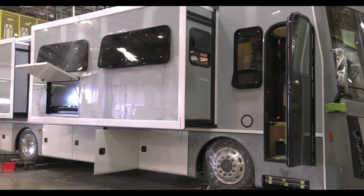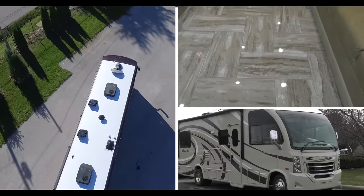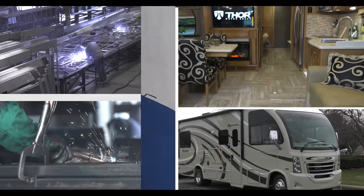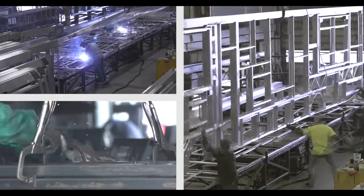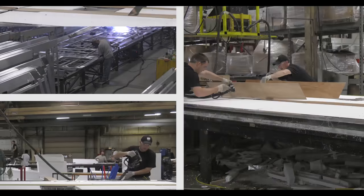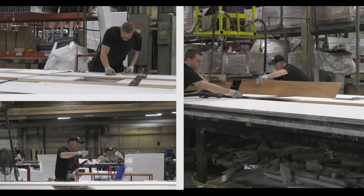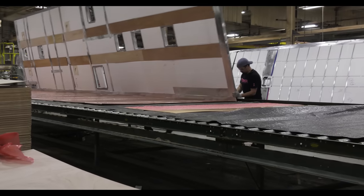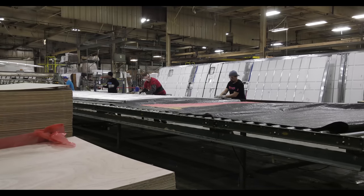Let's talk about sidewalls and how we build them at Thor Motor Coach. The sidewalls, along with the floor and roof, go through an intensive lamination process. After the aluminum frame is constructed, it is laid down and insulated with a low-density polystyrene foam. It is then hoisted onto the lamination table, where it is placed on flat sheets of fiberglass.